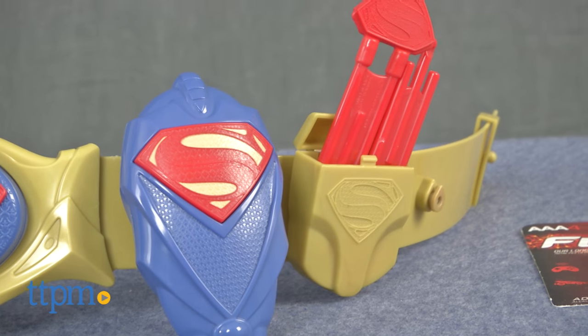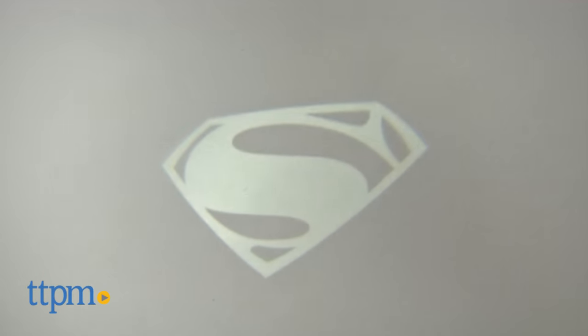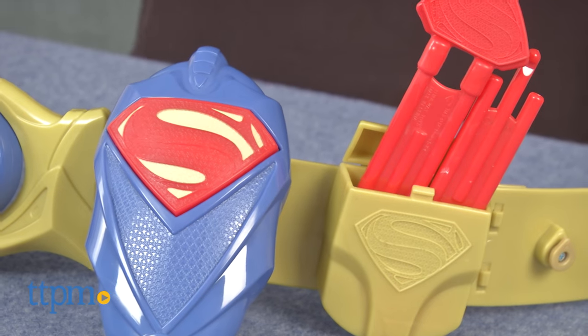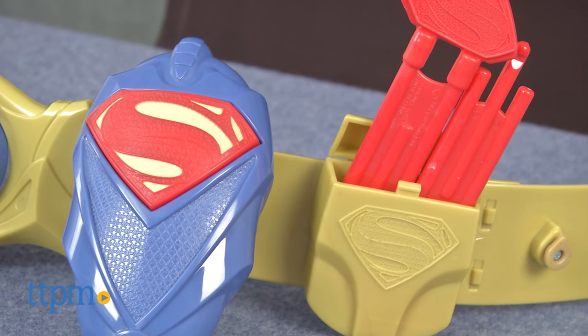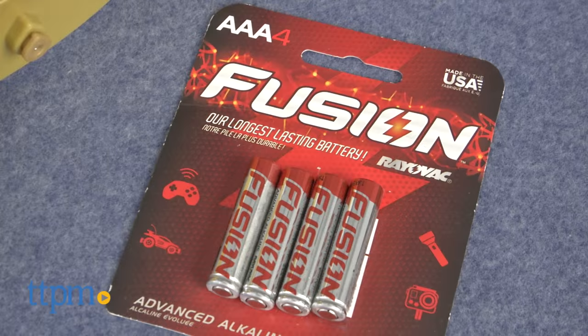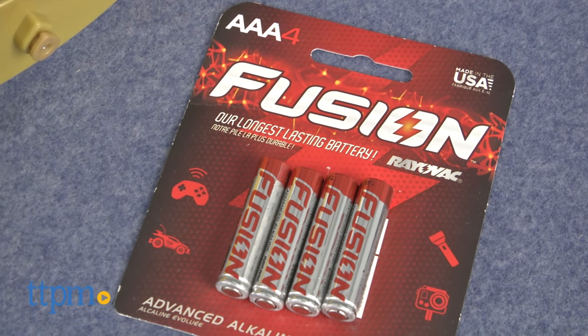wearing this adjustable belt. There's a light projector that projects the Superman logo, a pretend communicator, a dart launcher with two darts, and a pouch for storing the darts or other small things. The light projector requires two triple-A batteries,